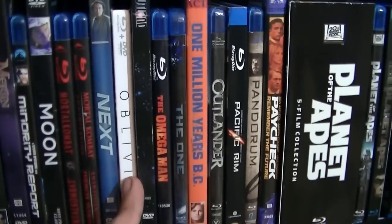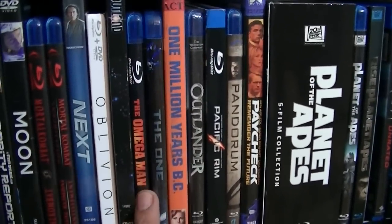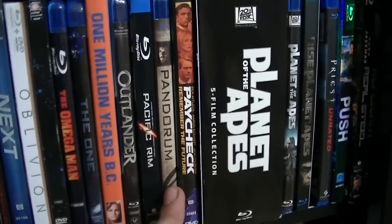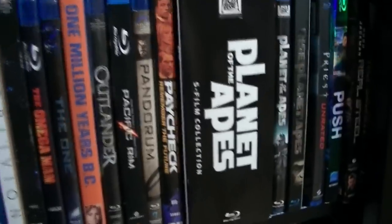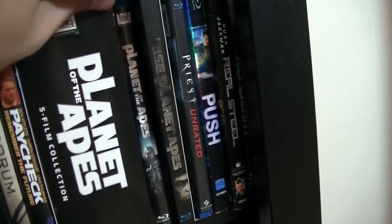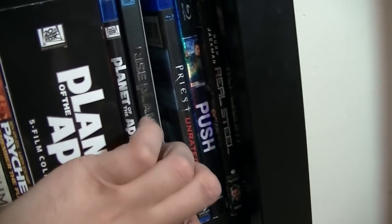Next, Oblivion, Outland — it's Sean Connery in space — Omega Man, The One, One Million Years B.C., Outlander, Pacific Rim, Pandorum, Paycheck, The Original Planet of the Apes Collection, The Planet of the Apes remake with Mark Wahlberg, Rise of the Planet of the Apes, and I have a space here for Dawn of the Planet of the Apes — I let someone borrow that one.